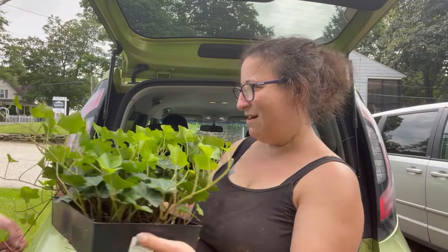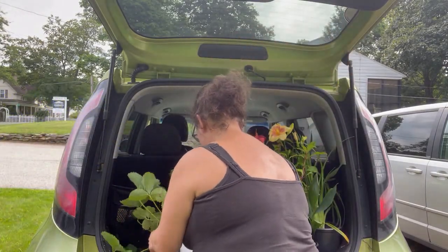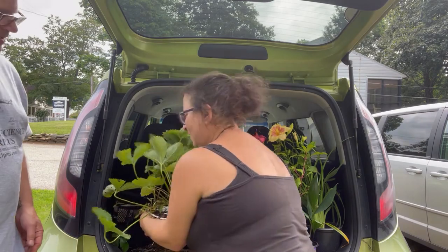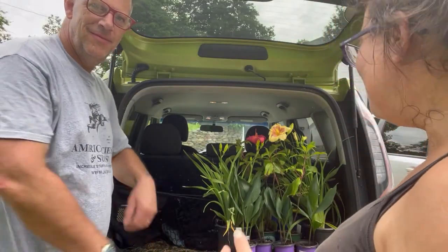This is also going to go in the shady place on the trellis back there. Another six-pack of strawberries — I picked out two and he just handed me a third. What a nice man! And then flowers, of course flowers.